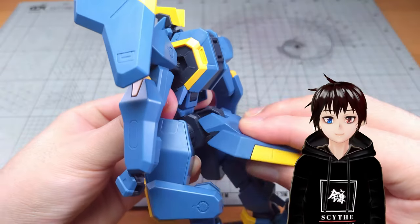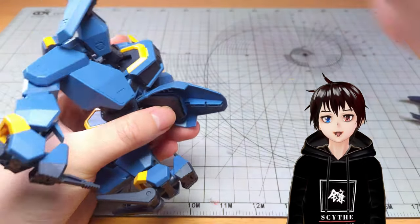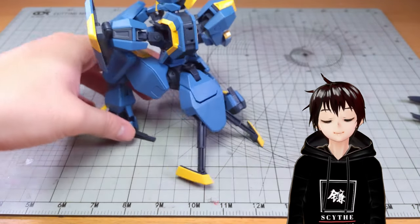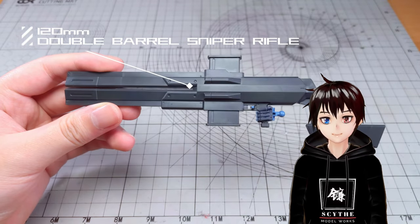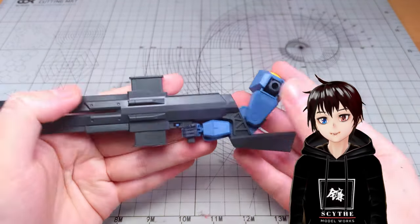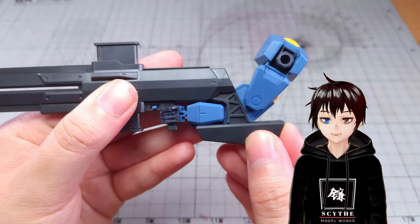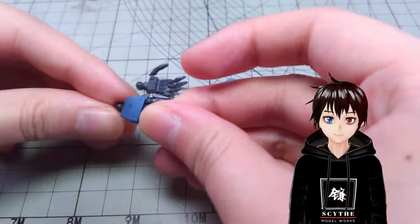The back skirt comes with three joints, and there are a lot of mechanical details inside. You can replace the bottom half of the back skirt with this part here to show the fully extended stabilizers. Jogen's weapon is the 120mm double barrel sniper rifle. With the unique arm design, it locks the rifle. The gun stock can slide further to secure the pose. Other than the trigger finger, Jogen also comes with two open palms.